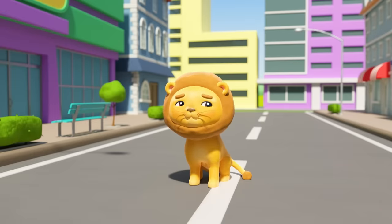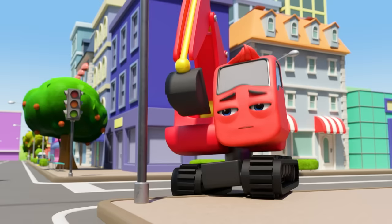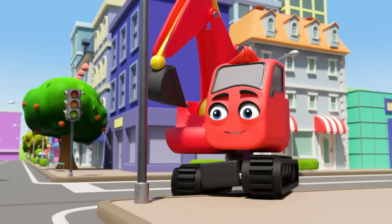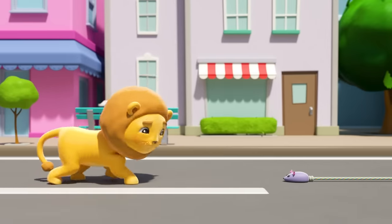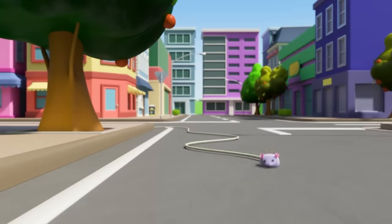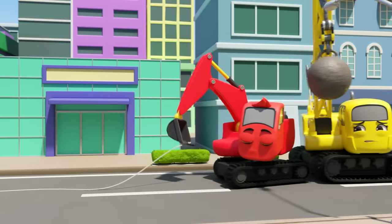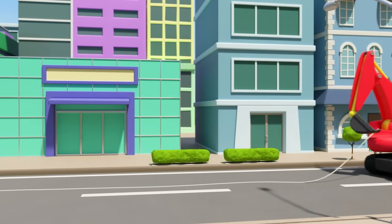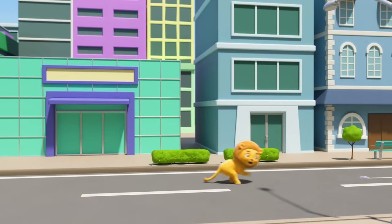They can't just leave the lion to roam free — he needs to go back to the zoo. Diggly has a plan: a toy mouse on a string! The baby lion is chasing it and will follow it anywhere. Diggly and Daisy are pulling the string, going to use it to lead the baby lion all the way back to the zoo.